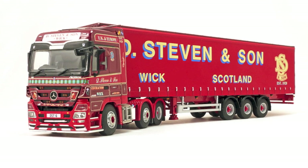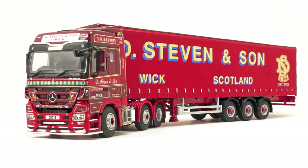Let's compare the model to a photo of the real Mercedes-Benz Actros and the D. Steven 4.